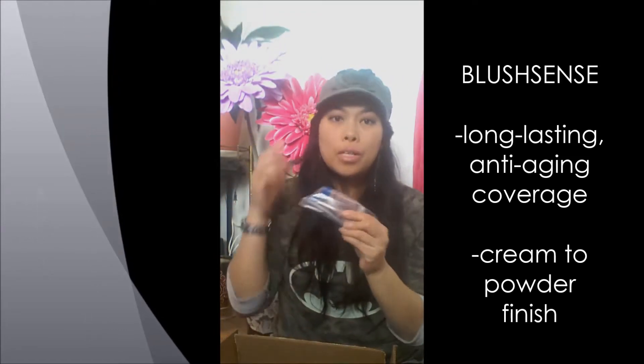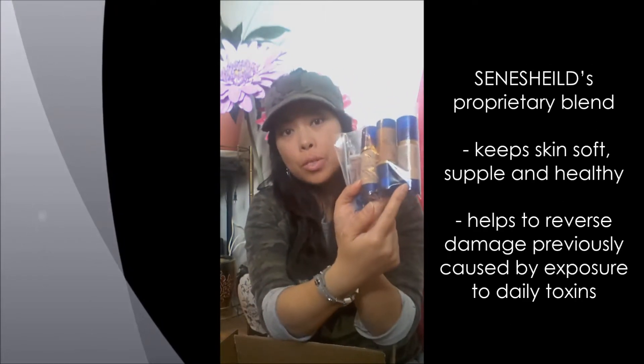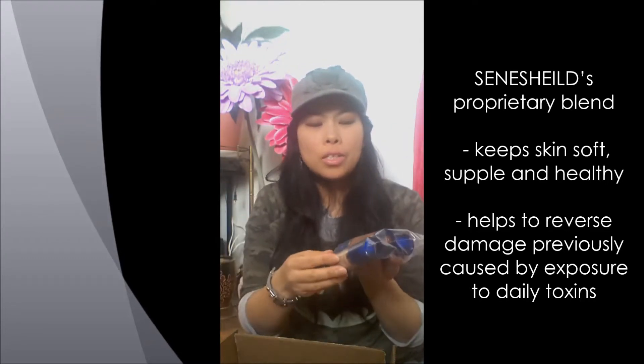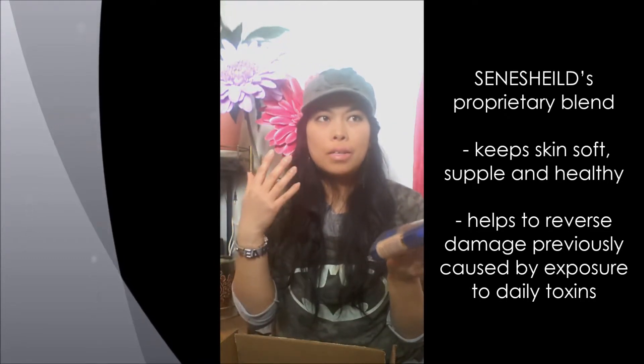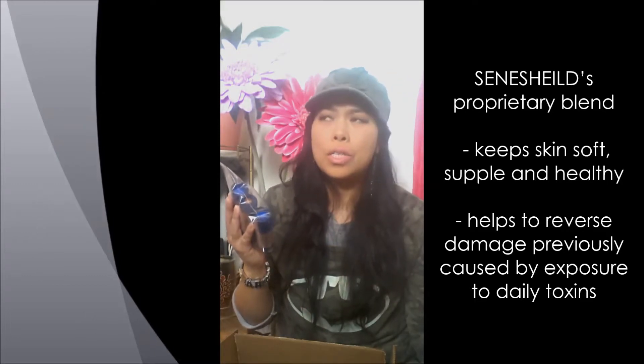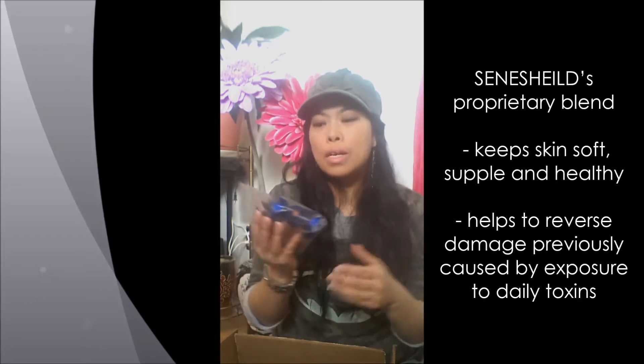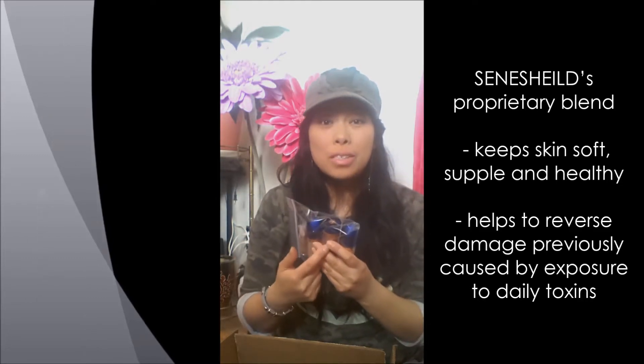Here we go — this is BlushSense. It's a cream-to-powder finish blush. And the foundation — I'm so excited about it because besides being natural, it's got the same stuff that's in their skincare line that helps heal your skin and regenerate healthy skin cells. I'm tired of wearing CoverGirl and MAC foundations that just make me break out — they don't heal my skin.